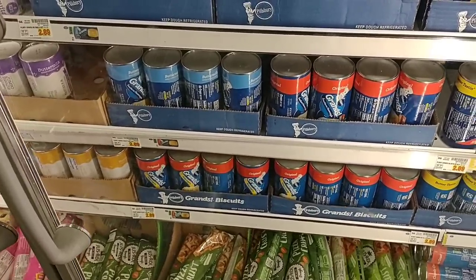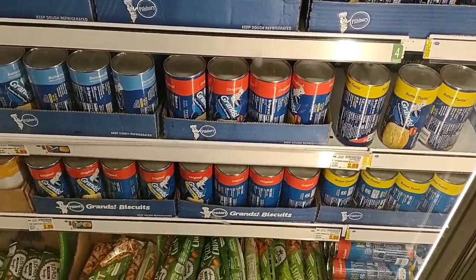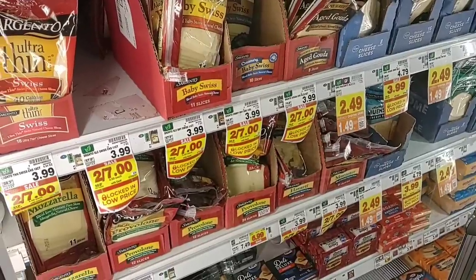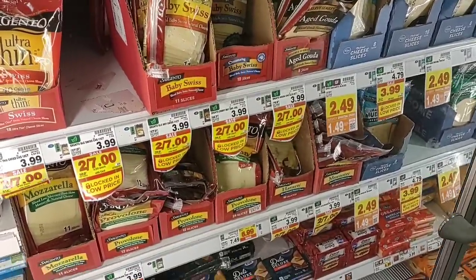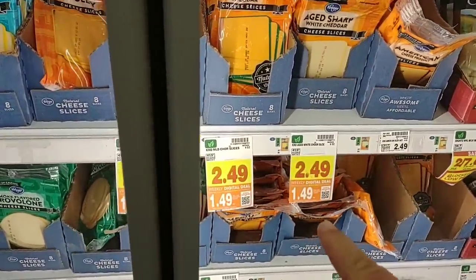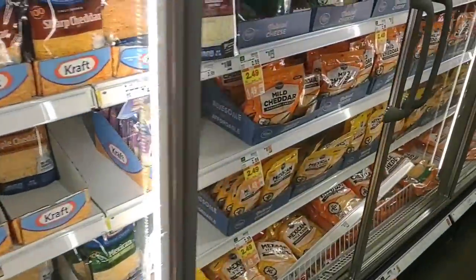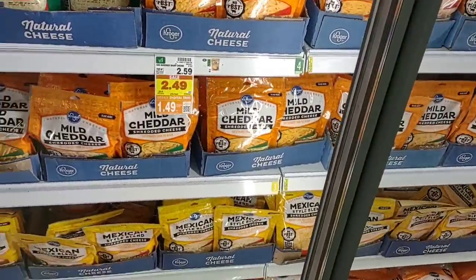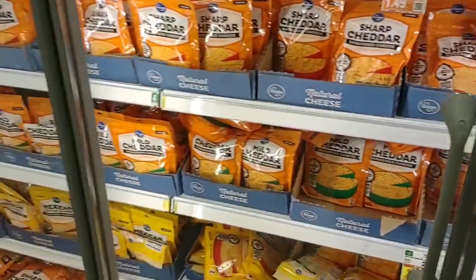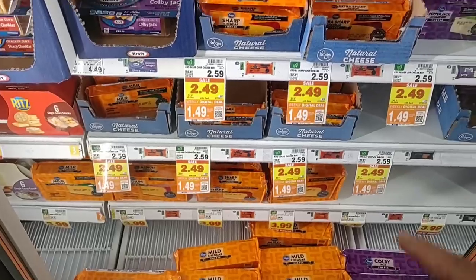One other thing I thought would be on sale is Pillsbury Grands, but they just went up — these were $2.59 last week, now they're $2.89, making them one of the most expensive items out here. Sargento is on sale for $3.50 a piece — you don't have to buy two on that. The Kroger digital coupon deal on cheese is an amazing deal: $1.49 a pack, use up to five times. That includes shredded cheese and block cheese — all the cheddar cheeses, the bricked cheeses. $1.49 — stock up on these.